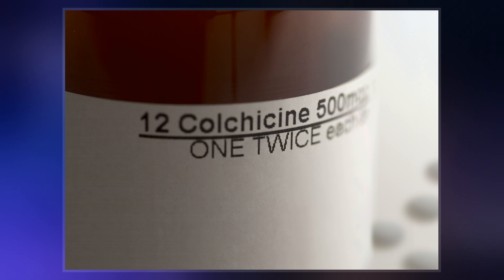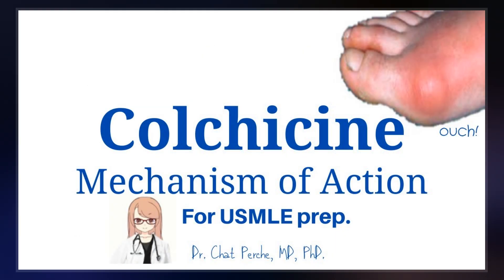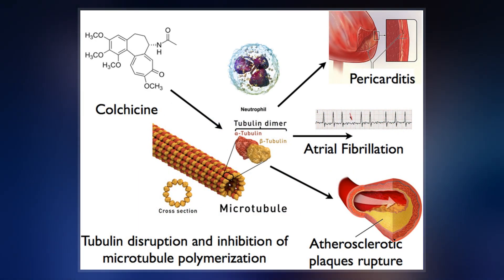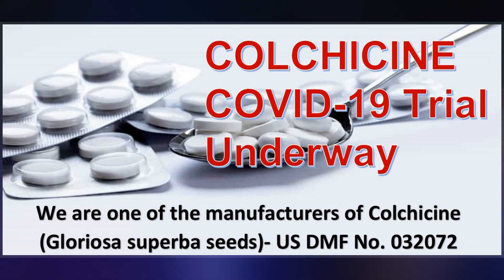Colchicine is taken by mouth and has a narrow therapeutic index. Common side effects include gastrointestinal upset, particularly at high doses. Severe side effects may include low blood cells and rhabdomyolysis, and the medication can be deadly in overdose. It is not clear whether colchicine is safe for use during pregnancy, but its use during breastfeeding appears to be safe.